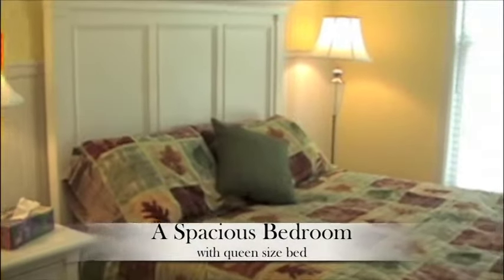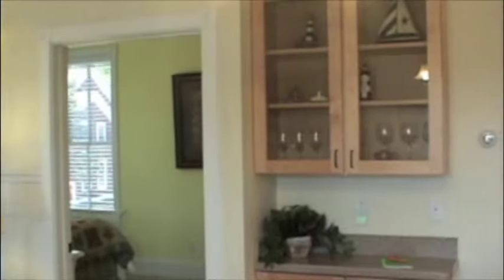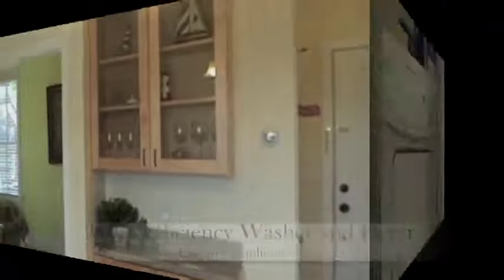One bedroom with a quality queen bed along with a queen sofa sleeper with thick therapeutic mattress bed. Condo 200 includes a washer, dryer, iron, ironing table, and more.